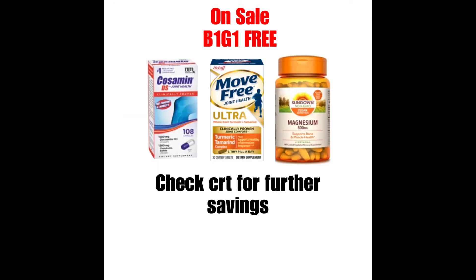La siguiente oferta es en estas vitaminas y productos que estarán a compra uno llévate uno gratis. Lo quise mencionar porque yo sé que con todo lo que está pasando, muchas personas quieren suplementos y vitaminas. Las vitaminas de Sundown Natural estarán a compra uno llévate uno gratis. El Move Free también estará a compra uno llévate uno gratis. Y el Cosamin, que es para el dolor de los músculos, también estará a compra uno llévate uno gratis. Recuerden revisar sus cupones personalizados para ahorros adicionales.